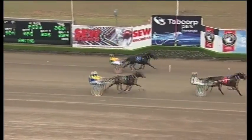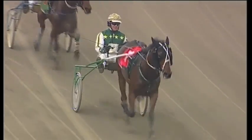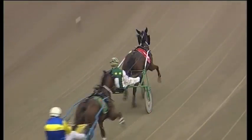Empire Bay wins by five or six metres. Second goes to All Lane I think just in front of Sheezer Spur. They're in that final quarter in 28 and 4 and they're in the overall mile rate in 23.3.